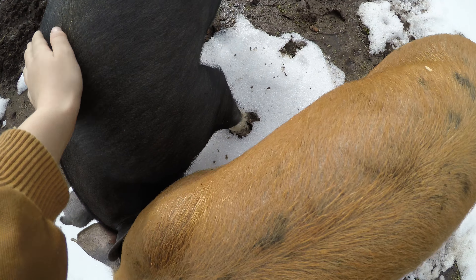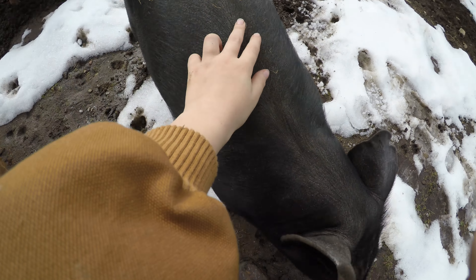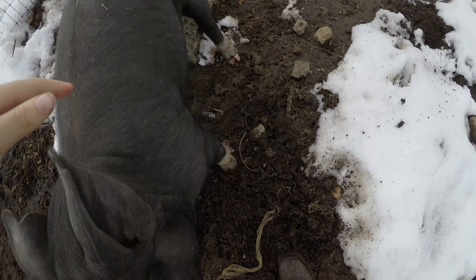The black pig is Chops. We are having a problem with him being a bit aggressive, so making sure he gets lots of love is important. We have to keep these pigs well behaved in the show ring.